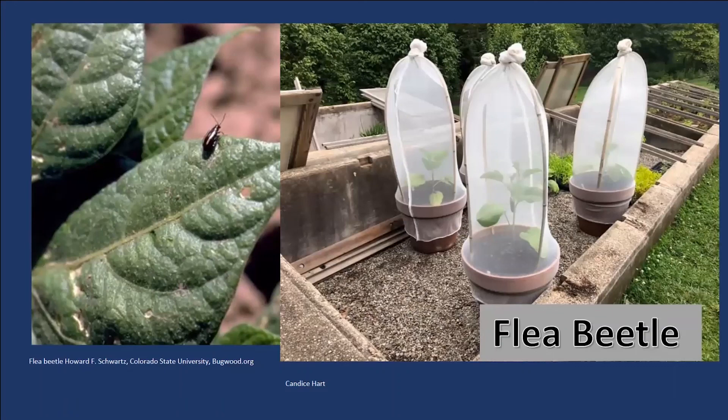Flea beetles are awful — and I say that every year because I really cannot stand flea beetles. I always try to grow eggplant, and seriously, I don't know why every vegetable gardener does not grow eggplant. You grow a little tiny plant and you can get these humongous fruits off of it — the poundage of fruits per plant is incredible. You don't have to have much room, and you don't have to put much into it to get that incredible harvest.